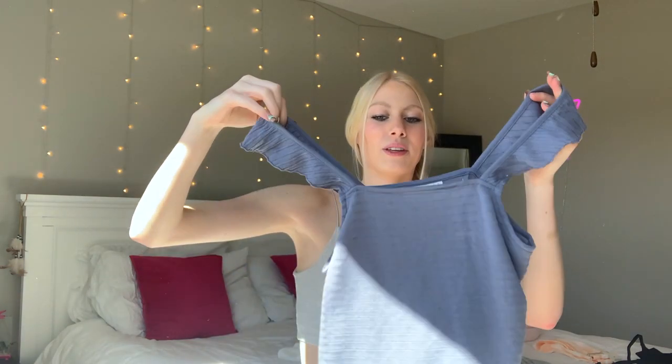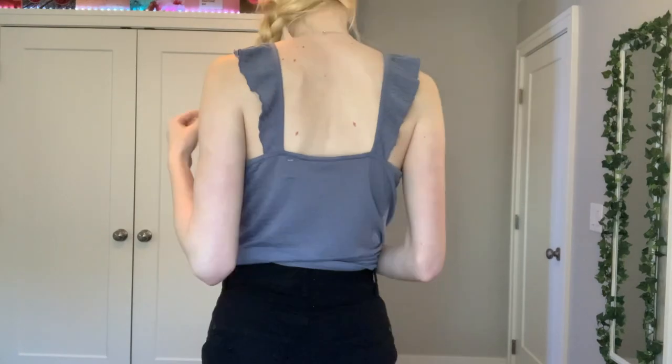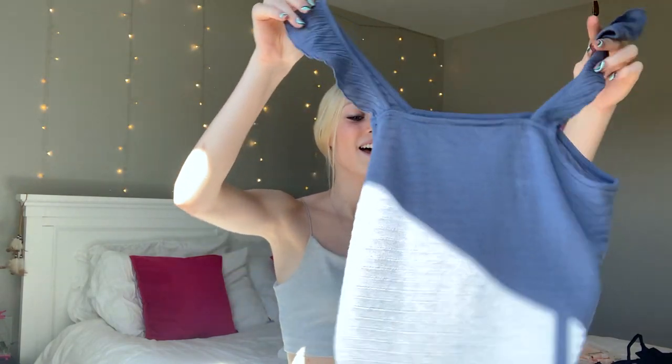I'm obsessed with this one — perfect for going out to dinner with the girls with some jean shorts. It's just this cute little ruffled tank top. It's so soft. This was seven dollars and twenty cents — I am a bargain shopper.